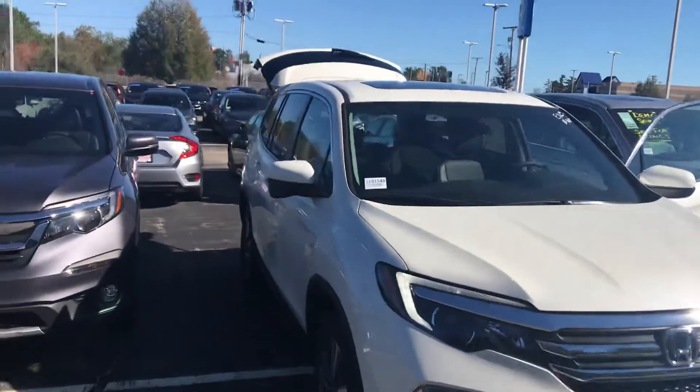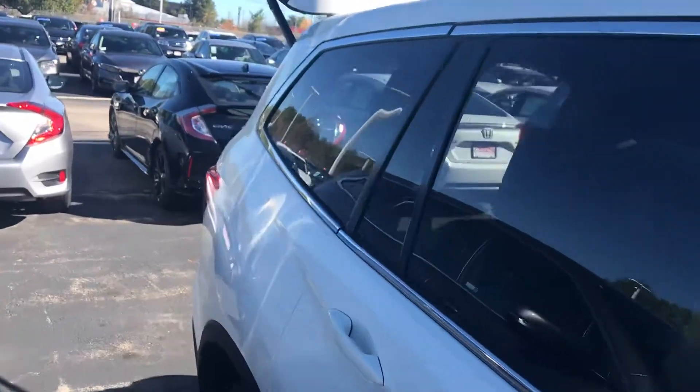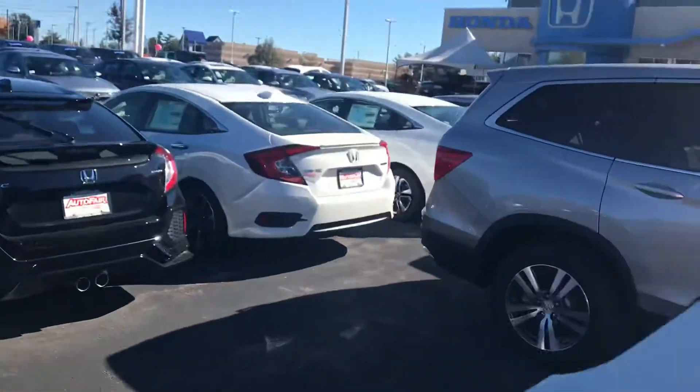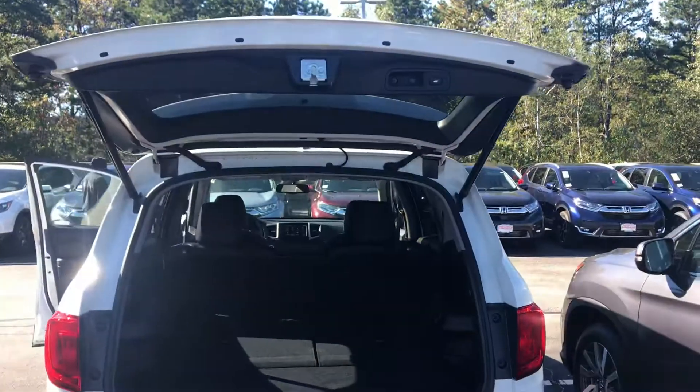Hey Ronald, how are you today? Harrison here with AutoFair Honda, just taking a quick walk-around video of the 2018 Pilot EXL with navigation that you inquired on. Hopefully this gets you a good look at the vehicle.